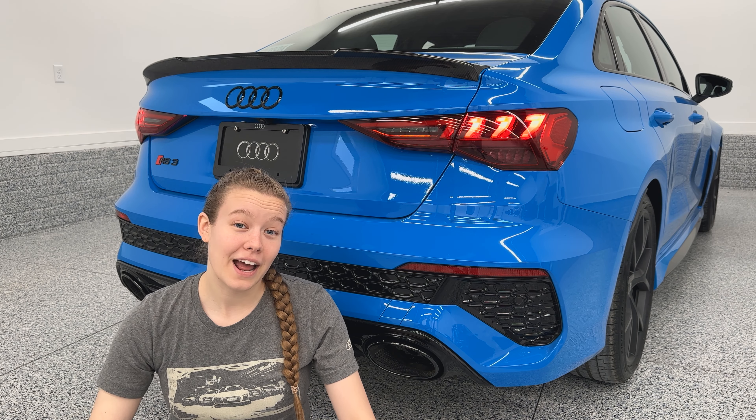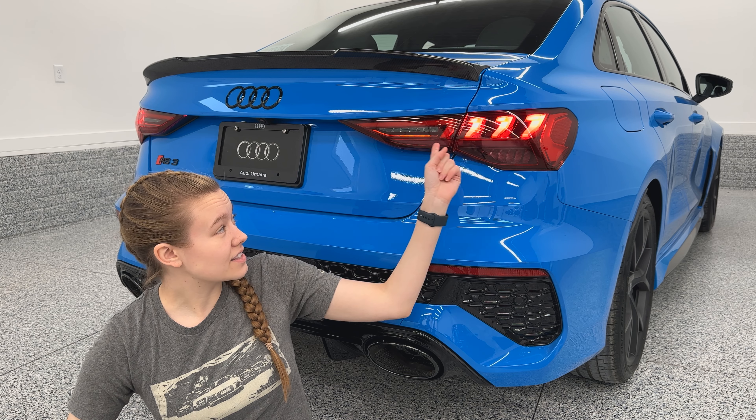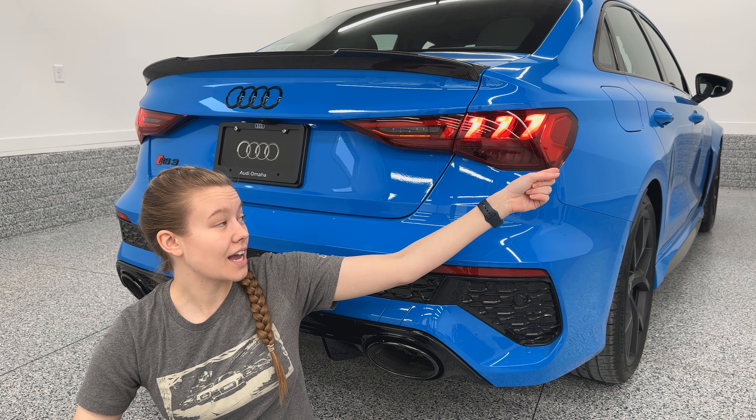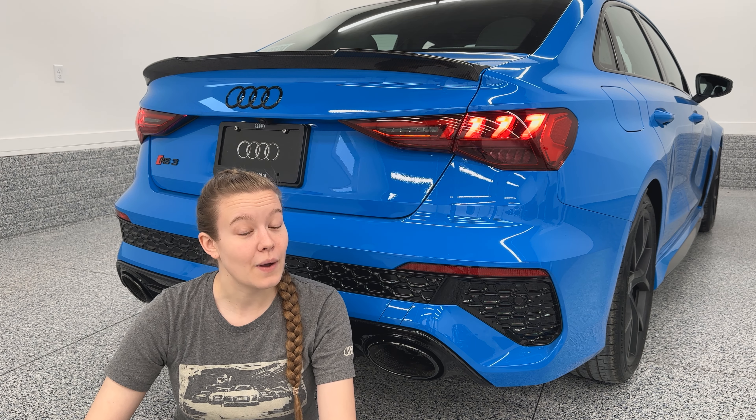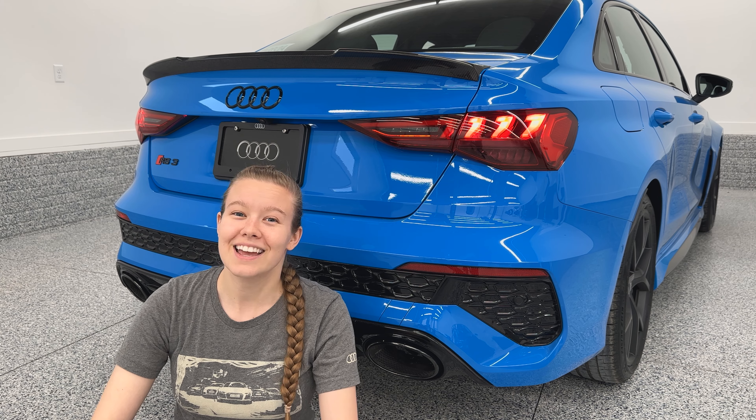Now, onto the back of the RS3 — something I want to highlight first is the really cool taillights. These also have that same matrix design with them, so they have an animation when you lock and unlock the car. Something that is also now standard for all RS3s here in the States is the dynamic turn signals for the front and the rear.